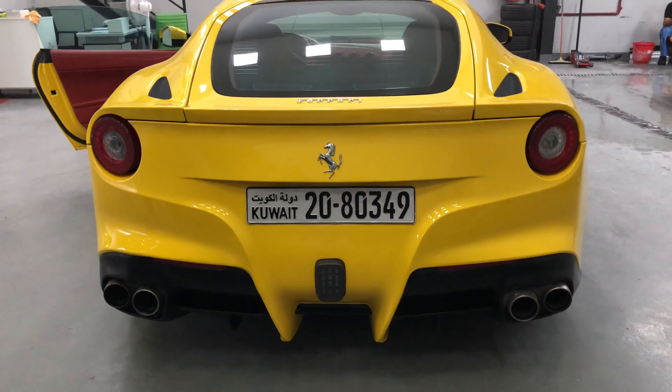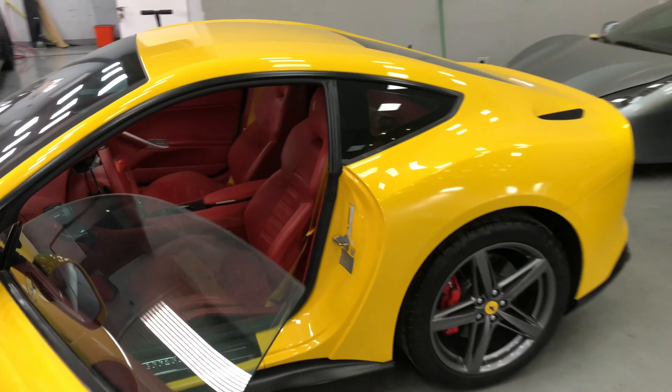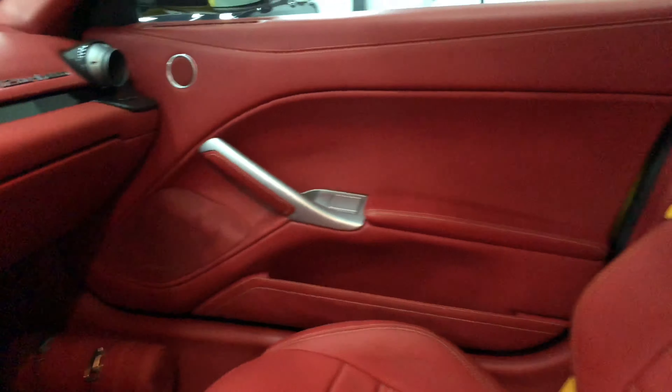But let's talk about some numbers. When it came out, it was $330,000 base price. Engine, as I said, V12 naturally aspirated with aluminum block and heads with direct fuel injection. Power: 730 horsepower at 8,250 rpm. Torque: 509 lb-ft at 6,000 rpm. Performance: 0 to 60 miles per hour in 3.1 seconds, 0 to 100 miles per hour in 7.1 seconds, and the standing quarter mile in 11.1 seconds.